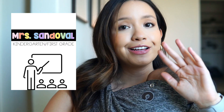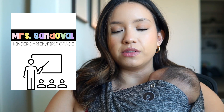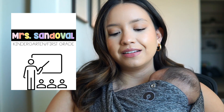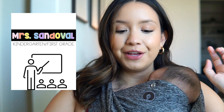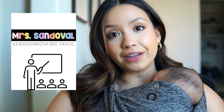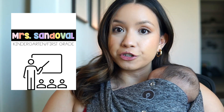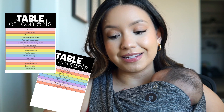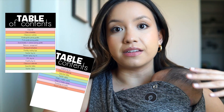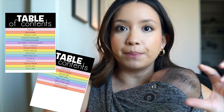So let's start off with the cover. The cover is super simple. Things changed a little bit from what you saw on Instagram - what you saw was all pretty much black and white, but that didn't feel like me so I added a little bit of color. The front cover just says Mrs. Sandoval, kindergarten slash first grade, because those are the grades I teach - I teach a combo class. Moving on, there is a table of contents with everything included in the binder, also color-coded to match the cover of each particular tab.